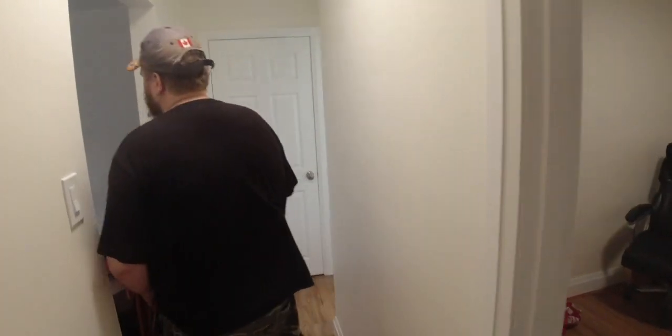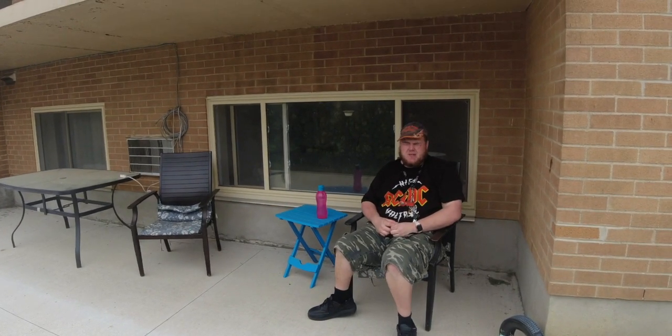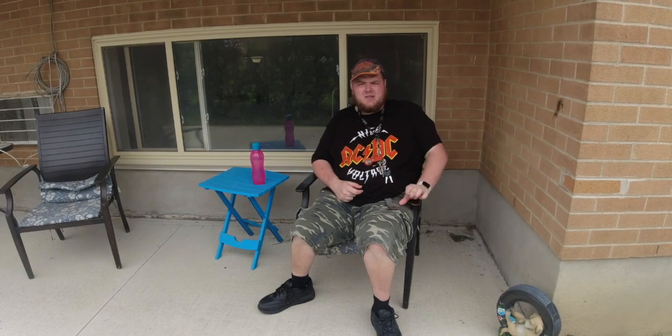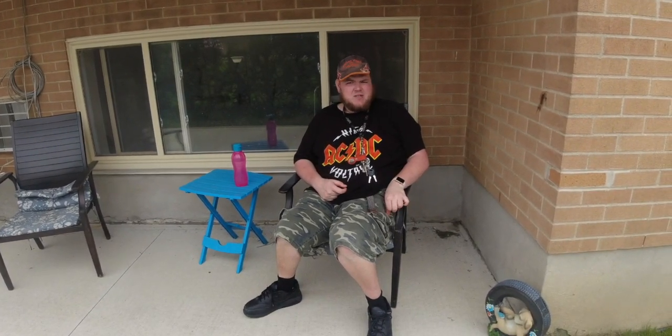I got one more thing I can show you. This is my patio, everybody. It's nicer than having a deck at the other place because the other place was too small. This place is amazing.